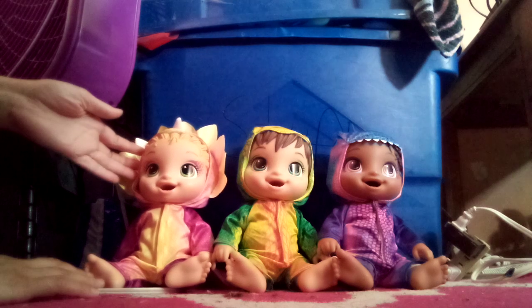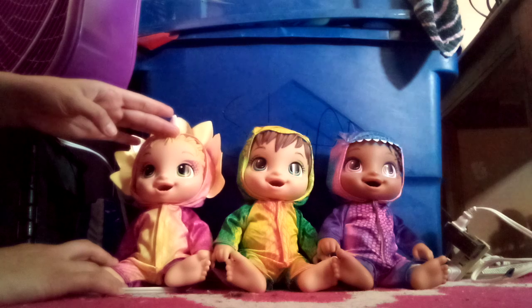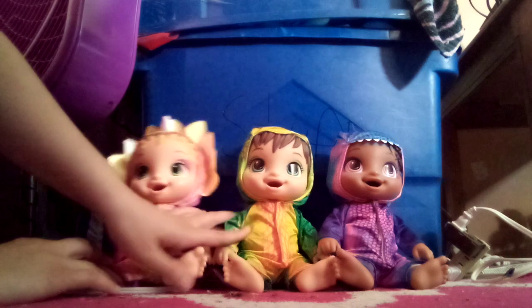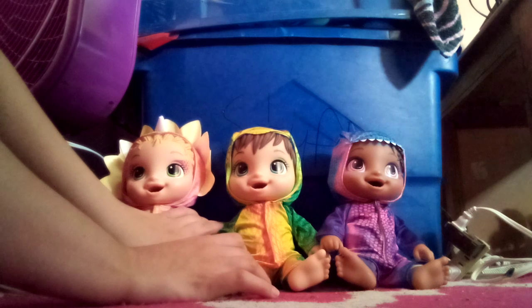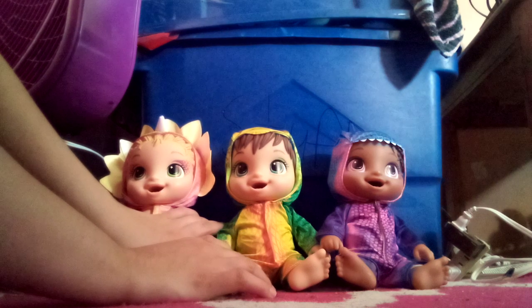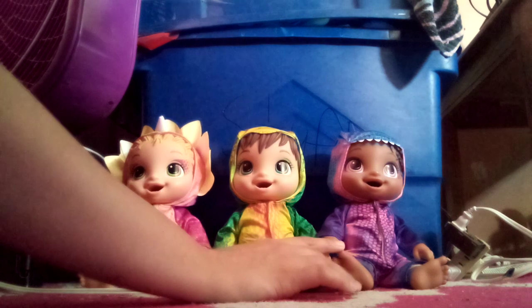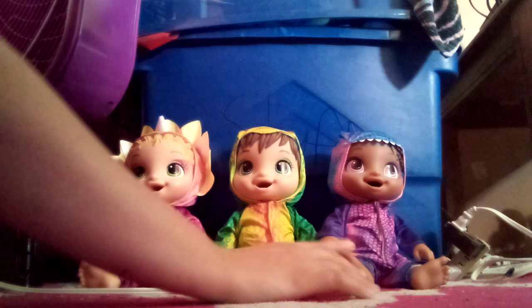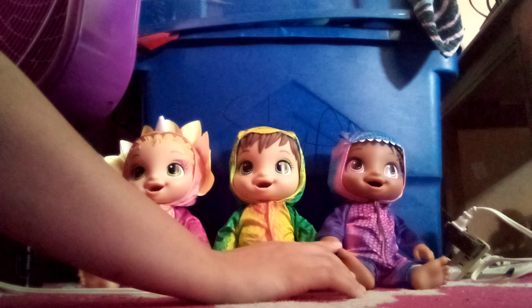This is Bethany and she's the Stegosaurus and I got her from Walmart in May of 2021. And this is Amber and she is the Stegosaurus and I also got her from Walmart in December of 2021 from Walmart Delivery. And this is Elizabeth and she is the Tyrannosaurus Rex and I got her from Walmart in June of 2022.